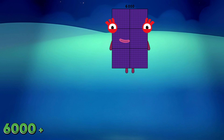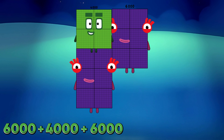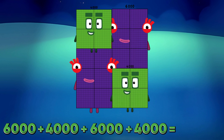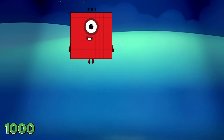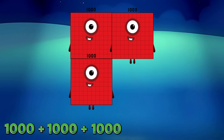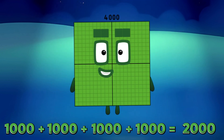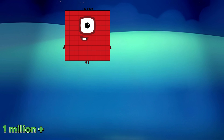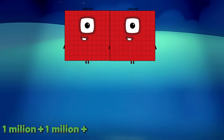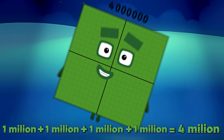6,000 plus 6,000 plus 4,000 plus 4,000 is equals to 20,000. 1,000 plus 1,000 plus 1,000 plus 1,000 is equals to 4,000. 1,000,000 plus 1,000,000 plus 1,000,000 is equals to 4,000,000.